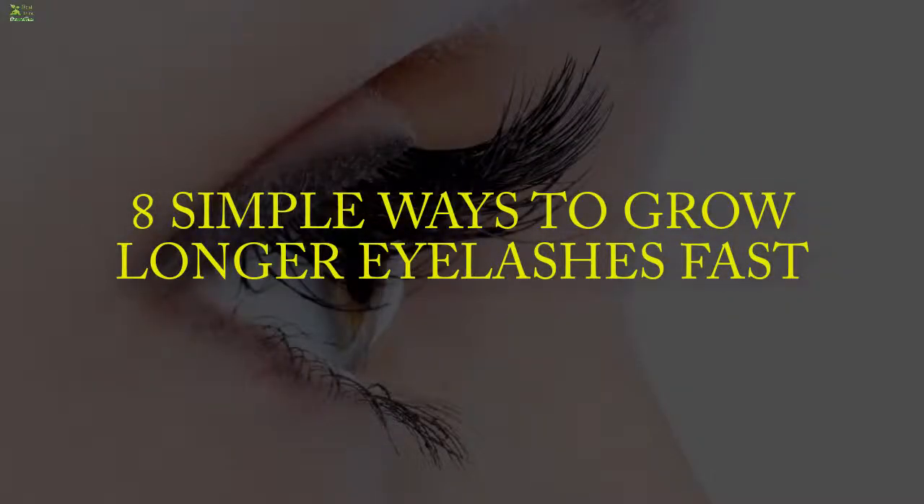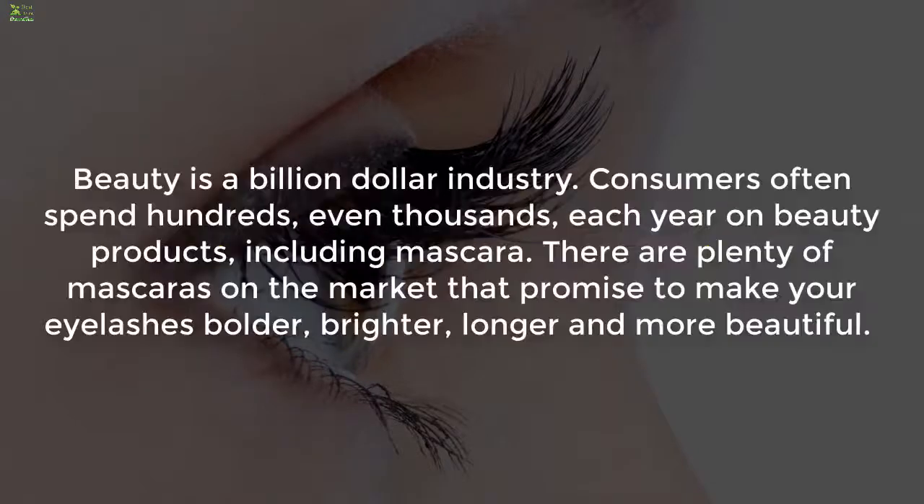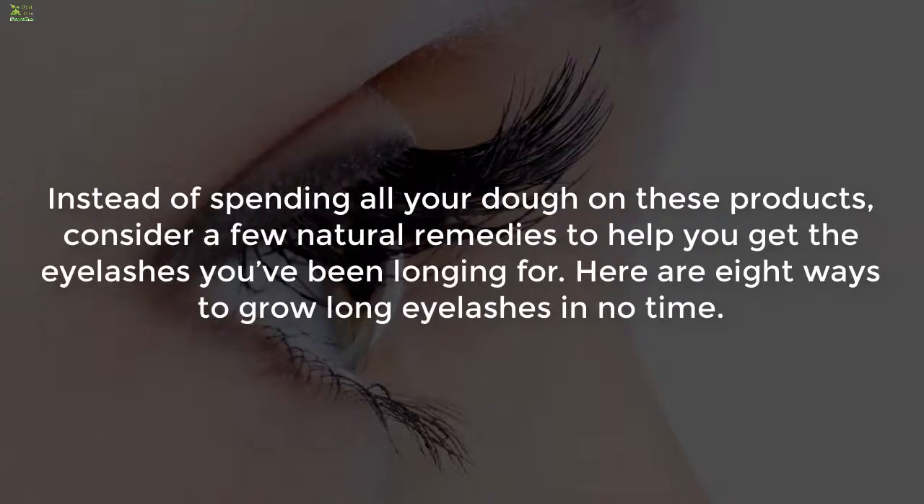Eight simple ways to grow longer eyelashes fast. Beauty is a billion-dollar industry — consumers often spend hundreds, even thousands each year on beauty products including mascara. There are plenty of mascaras on the market that promise to make your eyelashes bolder, brighter, longer, and more beautiful. Instead of spending all your money on these products, consider a few natural remedies to help you get the eyelashes you've been longing for.